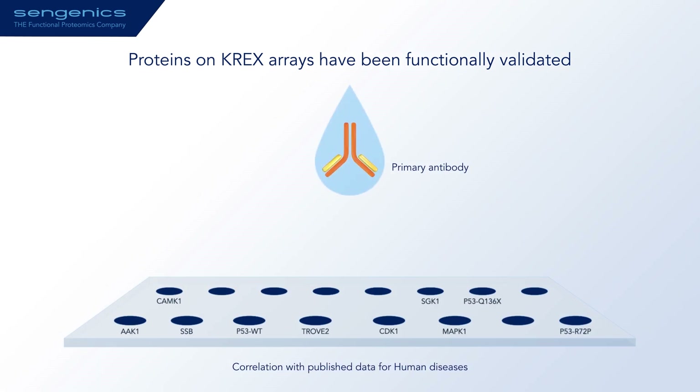For proteins that are not enzymes and are difficult to assay, we have data from autoimmune, cancer and neurodegenerative diseases that show biologically meaningful autoantibody biomarkers being identified.